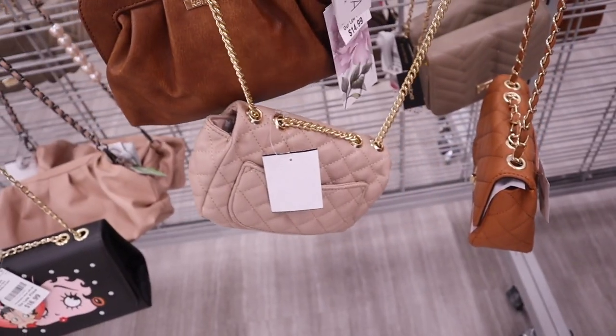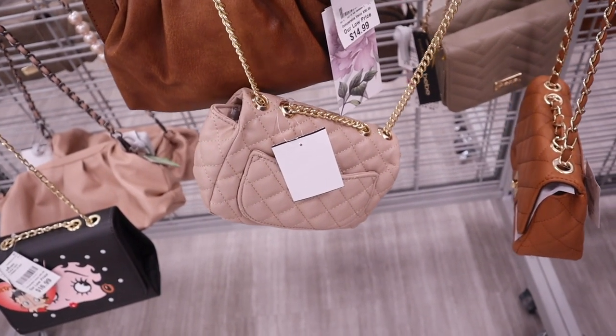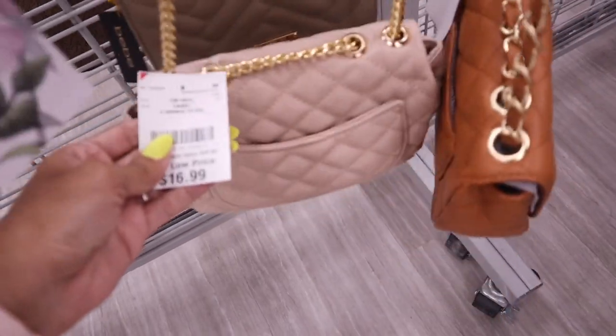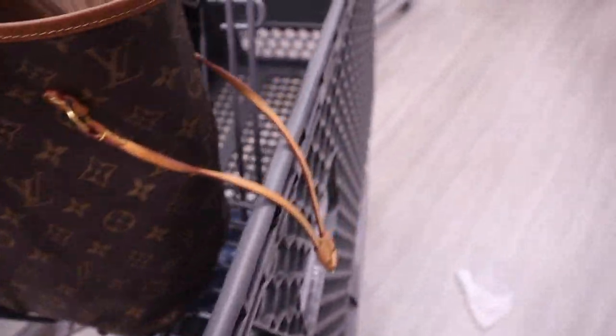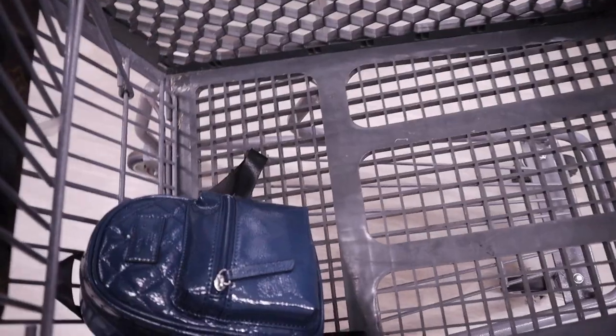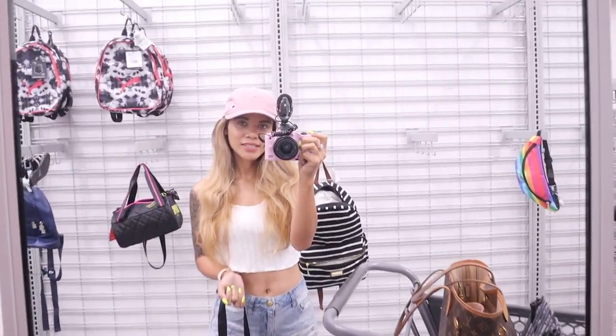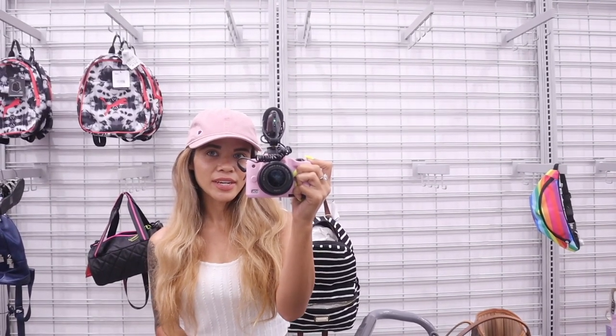The crossbody purses are mostly priced at $20. They have Kenzie in brown and gold for only $15. Oh my gosh, look at this blush pink purse — it's seriously everything and it's only $17. I finally made it to a mirror to see how the backpack looks on me — it's so cute.